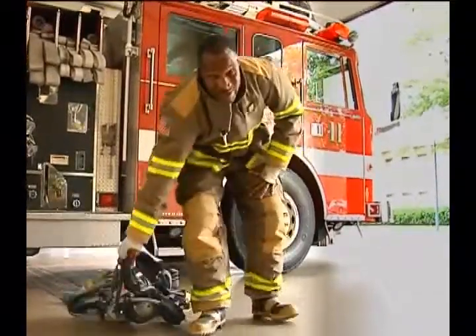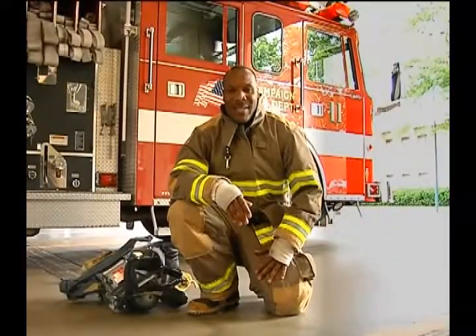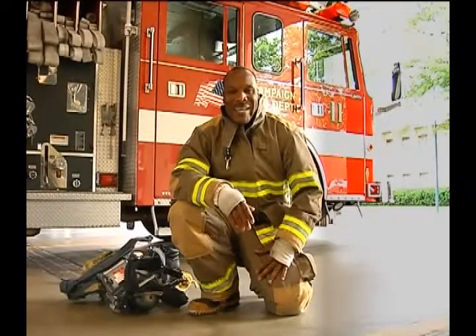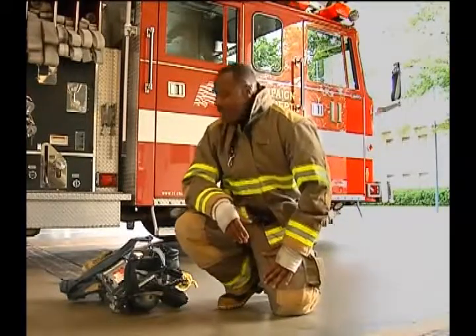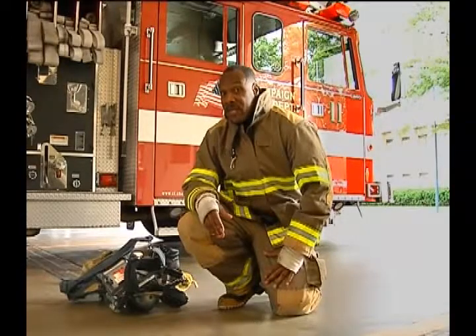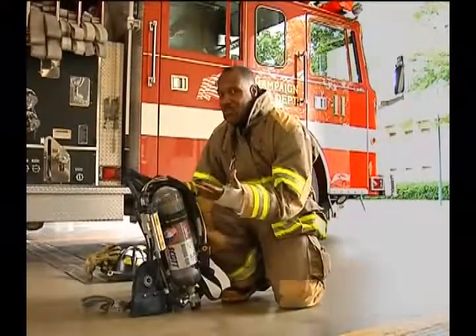We're going to do a breathing exercise. What I want you to do is breathe in and breathe out. Take a deep breath in and out. One more time — in and out. All right, now that was fresh air you were breathing. Well, when I go inside the smoke and the fire, I have to breathe fresh air too. That fresh air is inside of this tank. It has the same air that we just breathed.